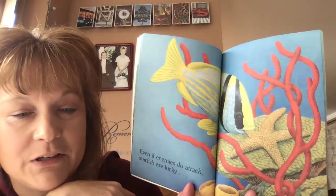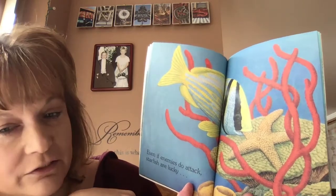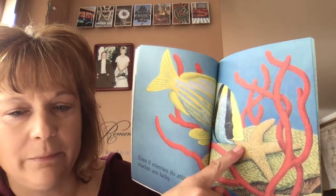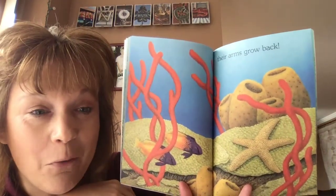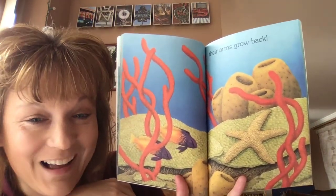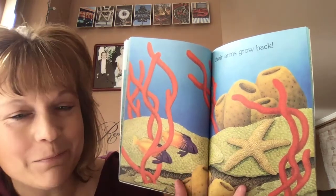Even if enemies do attack, starfish are lucky. Look — he's getting an arm eaten, but look what happens. Their arms grow back! Wow, look, his arm's growing back.